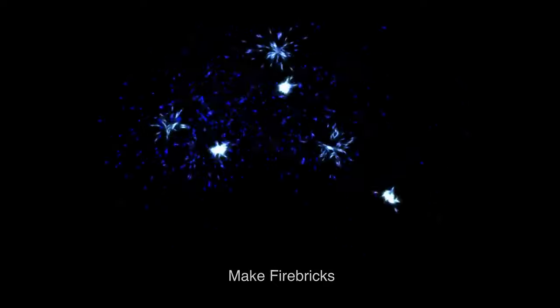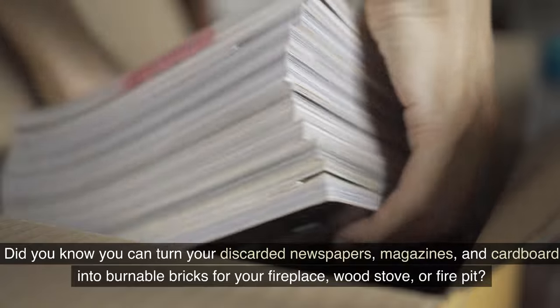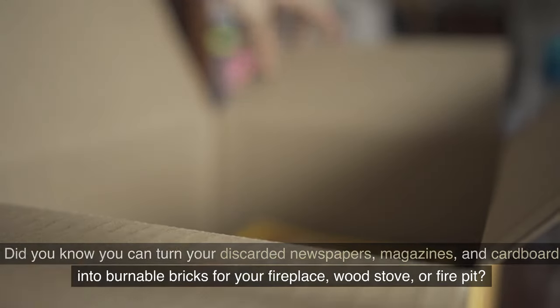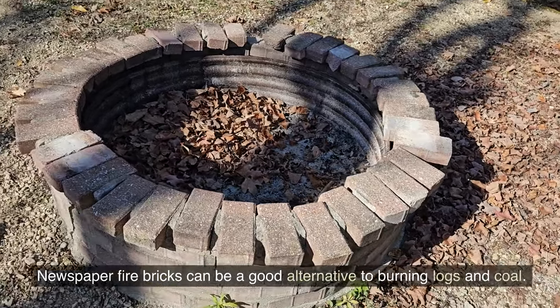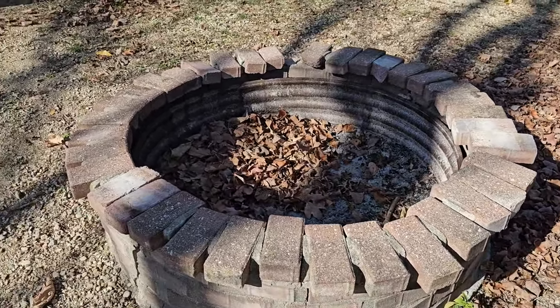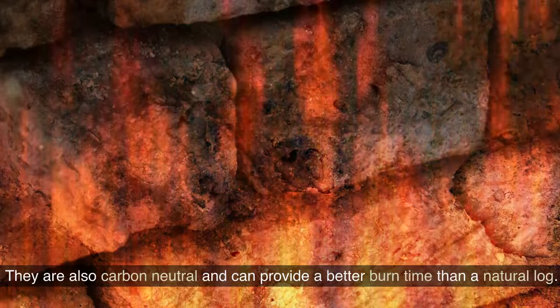14. Make fire bricks. Did you know you can turn your discarded newspapers, magazines, and cardboard into burnable bricks for your fireplace, wood stove, or fire pit? Newspaper fire bricks can be a good alternative to burning logs and coal. They can burn for as long as logs and can save you money. They are also carbon neutral and can provide a better burn time than a natural log.